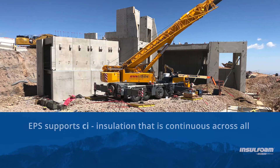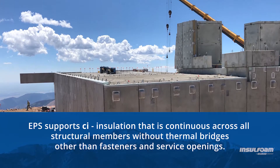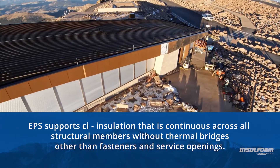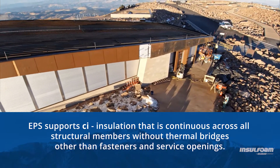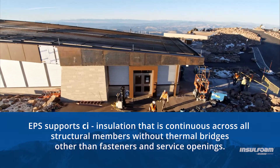Additionally, EPS supports continuous insulation. Creating continuous insulation across exterior walls remains one of the most important steps building and design professionals can take to manage a structure's energy consumption and satisfy the energy petal of LBC requirements.